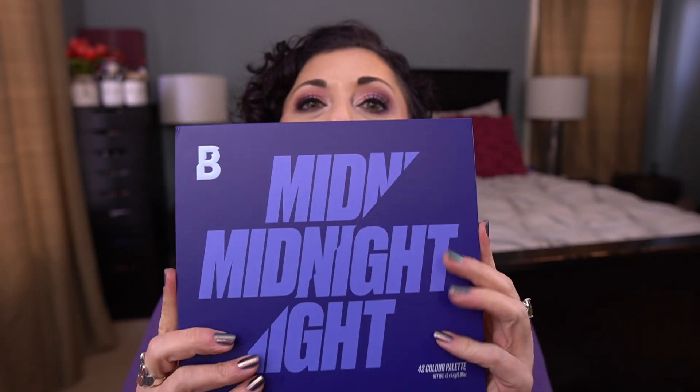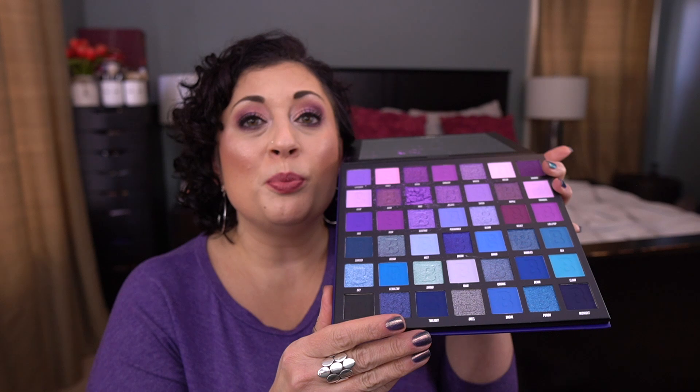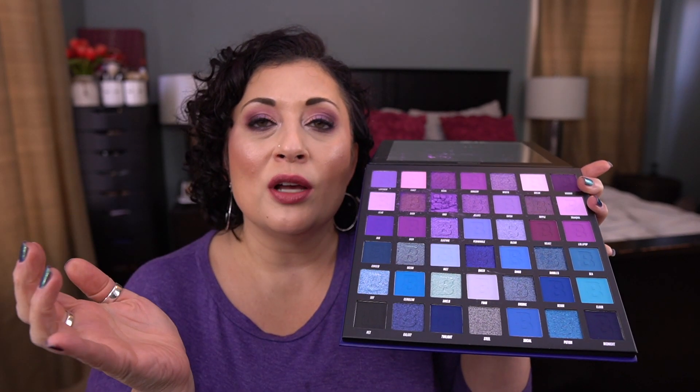I've wanted to try Beauty Bay's palettes for a long time. The first one is the Midnight 42 color palette. Unfortunately, this is one of the items I'm still waiting for a replacement on, because one of these shadows is shattered — a purple matte. This palette is beautiful; look at all these gorgeous purples and blues. I reached out to them and they offered 40% off, but I'd rather get a brand new one because mattes, especially purple mattes, can be so tricky to repress. I'm still waiting for a response.